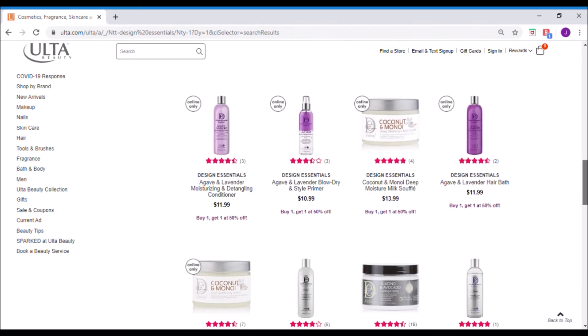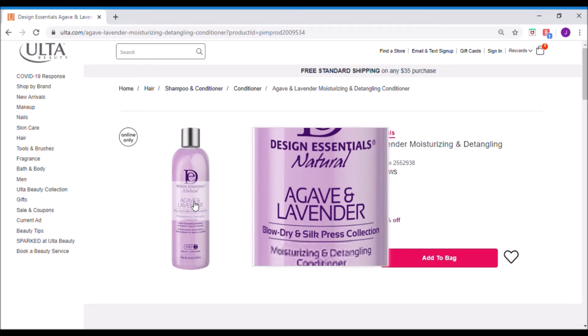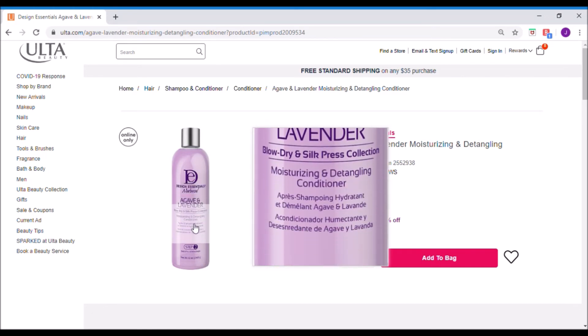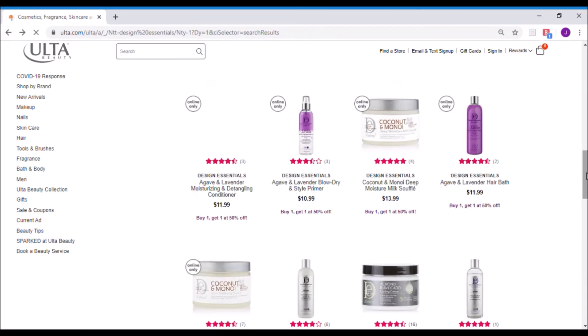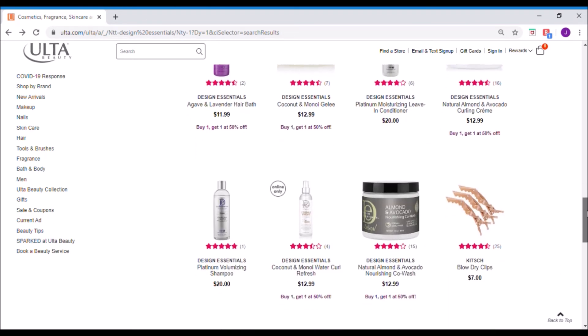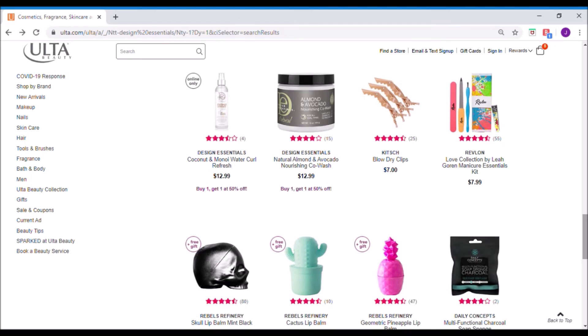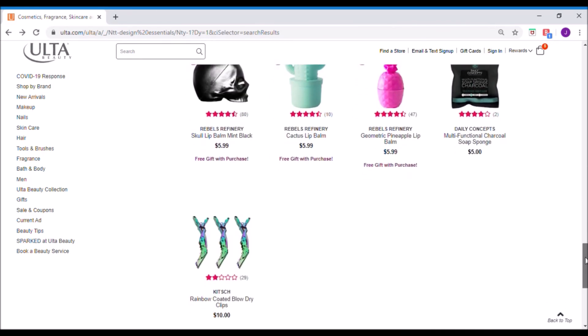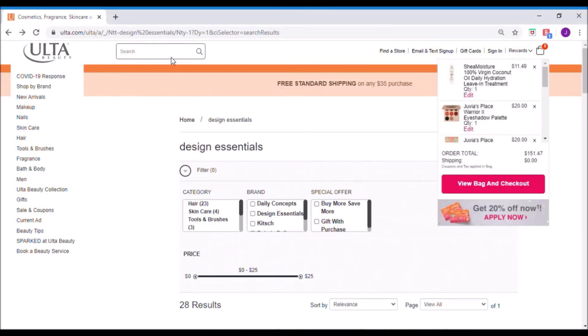Let's jump to Design Essentials Natural — this is by Cornell McBride Jr. Agave and lavender — I love lavender in my hair, I love the smell of it and find it very relaxing. Moisturizing conditioner. How do you know what your hair type is, by the way? I see people in reviews saying like, I'm a 4B — how do you know? Where does it tell you your hair type?